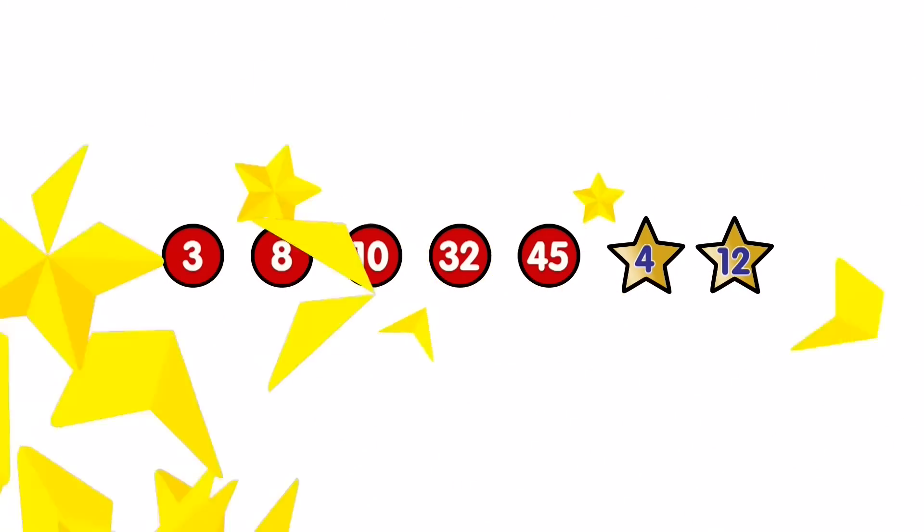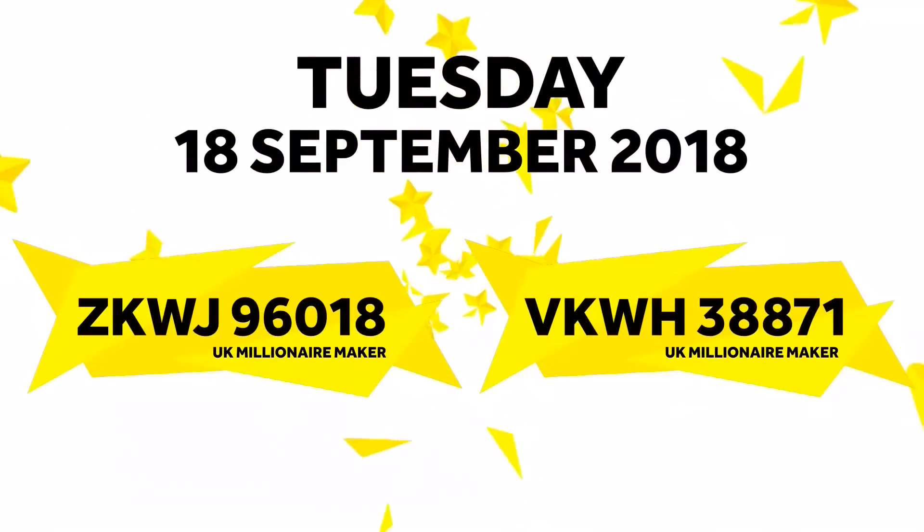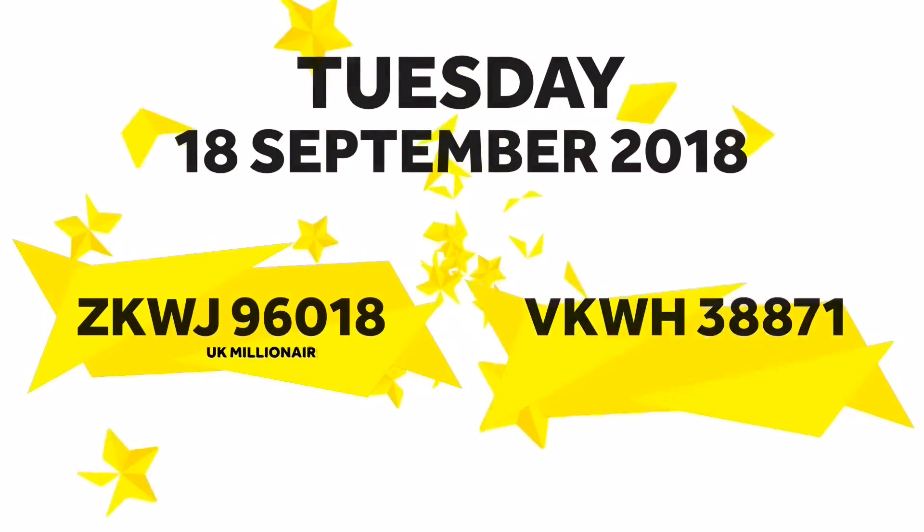Now for tonight's UK Millionaire Maker codes. That was tonight's Euromillions draw with UK Millionaire Maker. Bye for now.